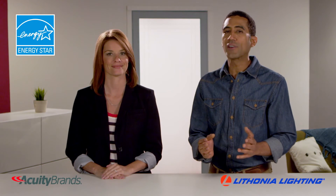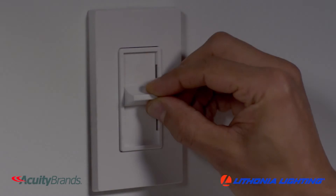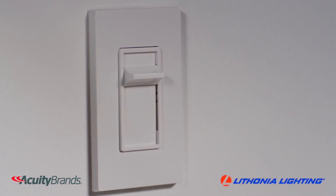With ENERGY STAR certification, that means big savings on utility bills. For adjustability, these fixtures can be controlled by most dimmers.